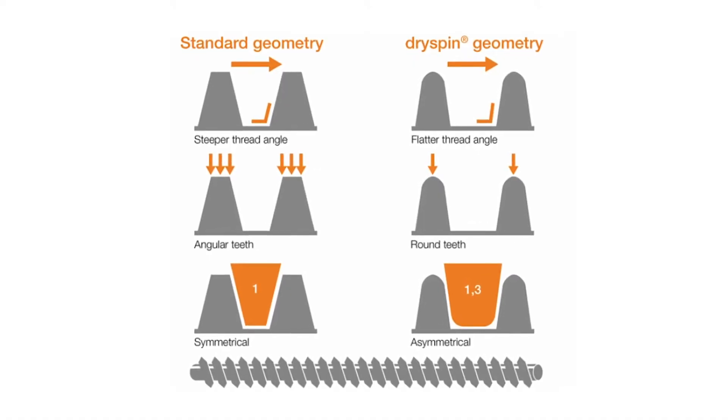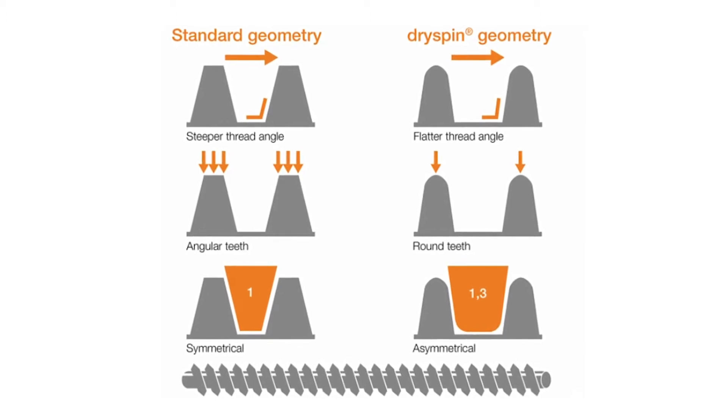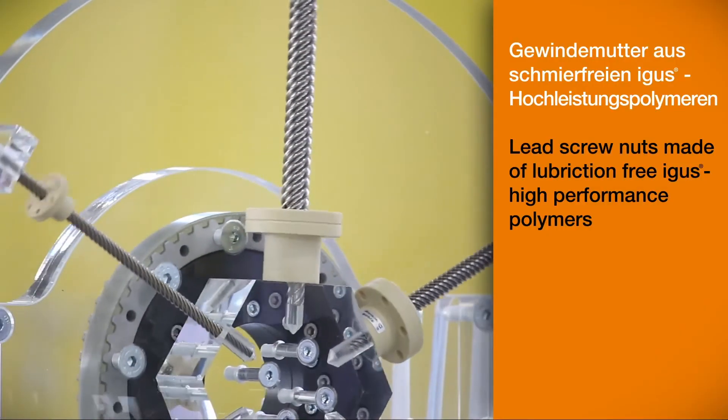This is unique worldwide. The threaded spindles and the spindle nuts with Dryspin technology are based on the principle of lubricant-free linear technology. Because of their lubricant-free concept, Dryspin screw drives can be used in the automotive interior and exterior. We are able to eliminate grease in the interior area. The Dryspin thread technology is also resistant against dirt and dust, and therefore it can be used in the exterior area.